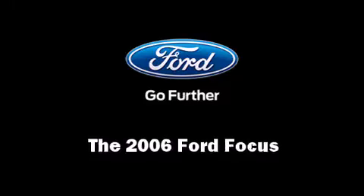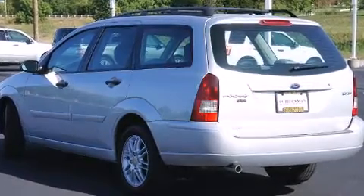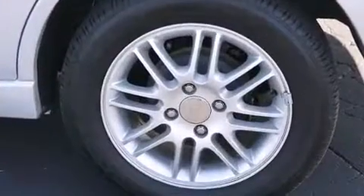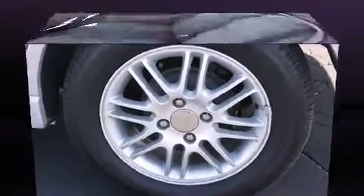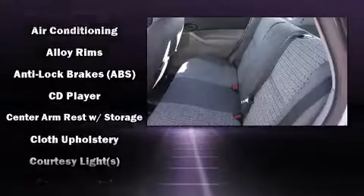Come test drive this 2006 Ford Focus. This four-door, five-passenger wagon has not yet reached the 50,000 mile mark. It features a front-wheel drive platform, an automatic transmission, and a two-liter four-cylinder engine.